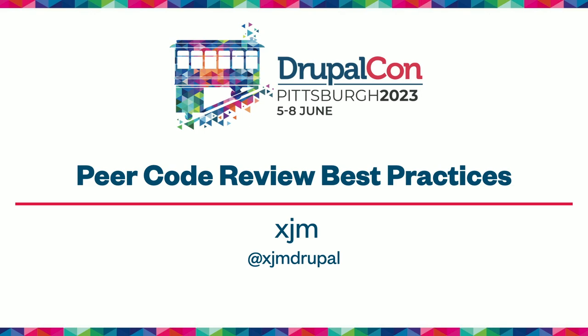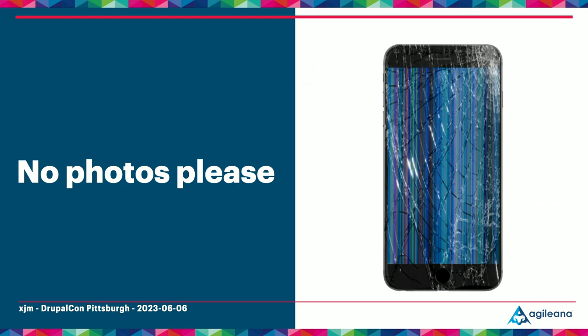My Twitter is xjm Drupal, and it's also in the session description on the session page. One other note before we get started — is this mic picking me up? I feel like it's very far away. I asked that people not take photos or videos of me for privacy reasons — that's what the orange lanyard means, so if you see it on other people please respect that as well.